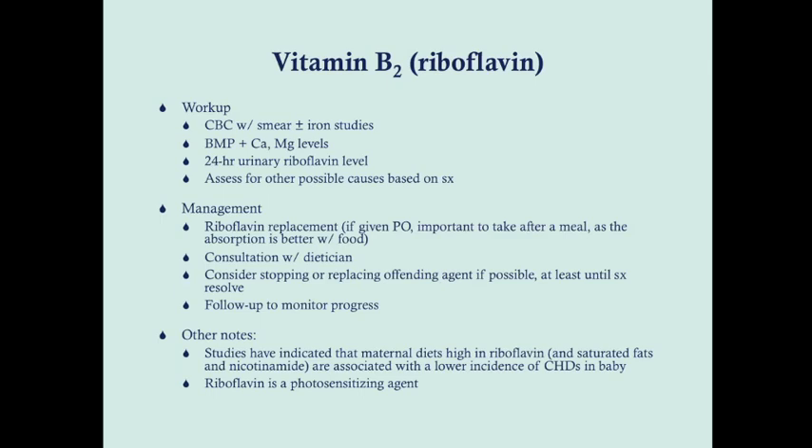Some additional notes: studies have indicated that if a mother has a diet high in riboflavin, saturated fats, and nicotinamide, this is associated with a lower incidence of congenital heart defects in the baby. Also, riboflavin is a photosensitizing agent, so patients taking too much riboflavin are at risk for sunburn.